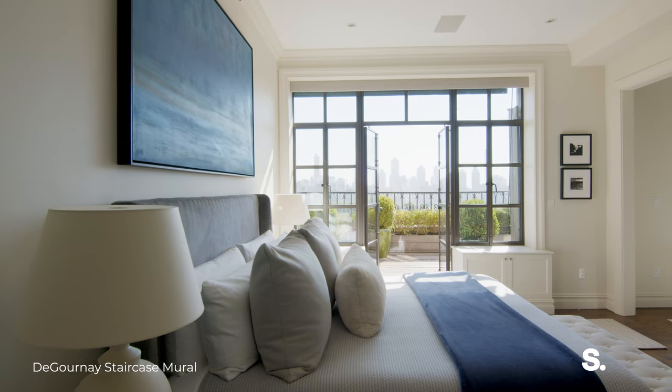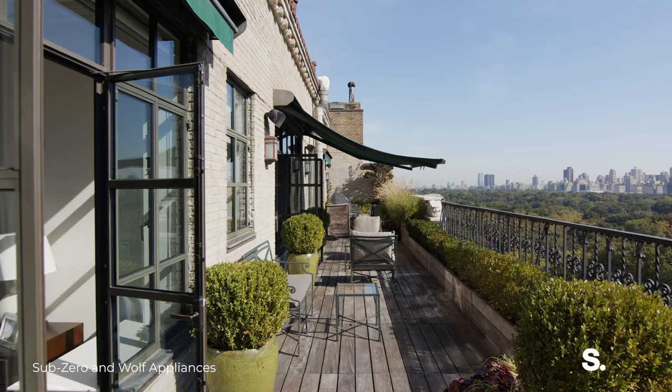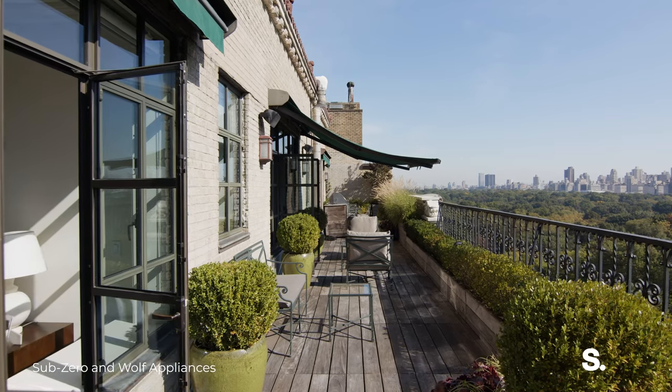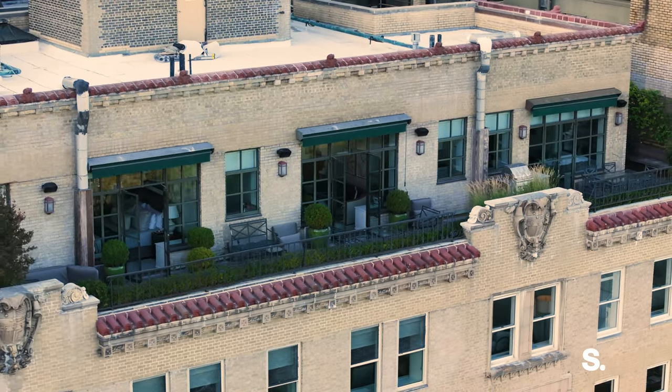Now to the true star of the apartment — we have this gorgeous 80-foot wraparound terrace and you have views of Central Park from every single major room. Let's go and take a little walk.